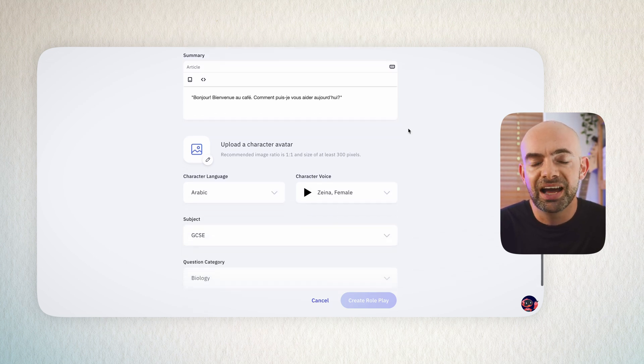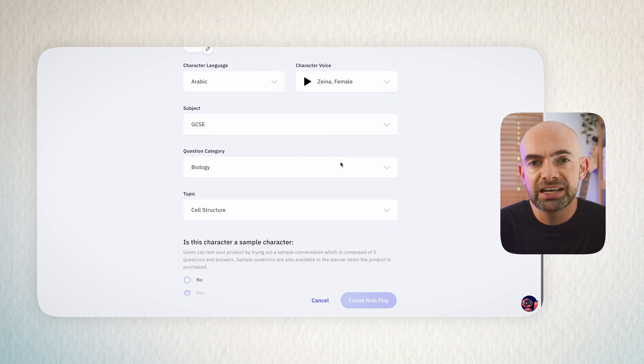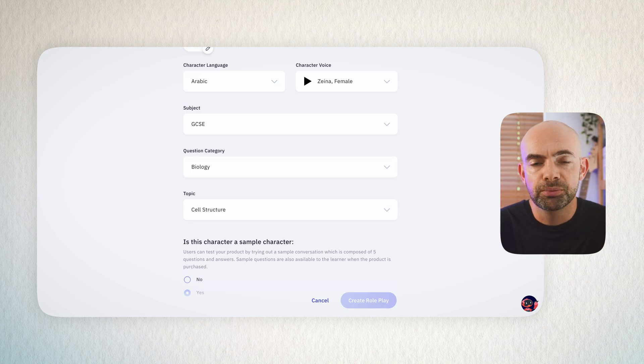You can then jump in and select any language you want — so for a French roleplay we'll select French — and you can also choose an appropriate voice from a selection from Amazon Polly, Eleven Labs, or voices the team have created themselves.